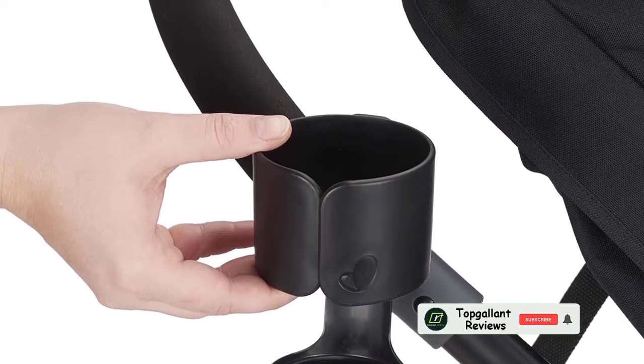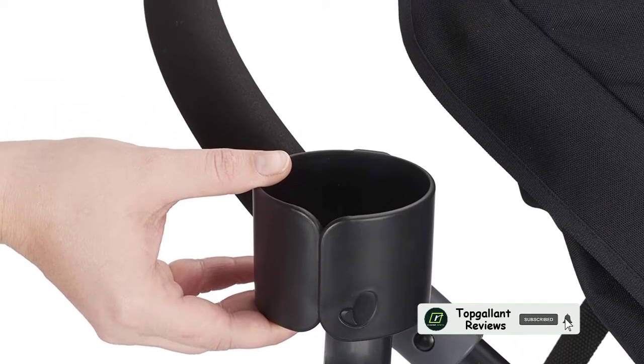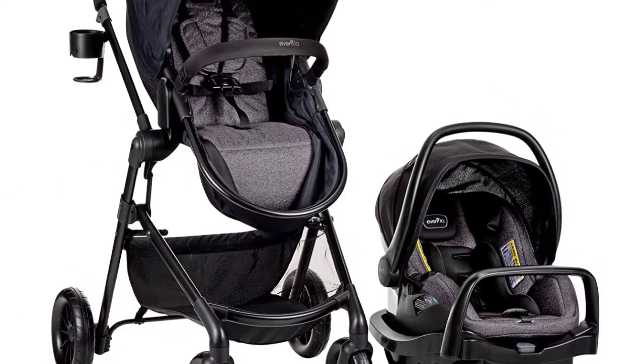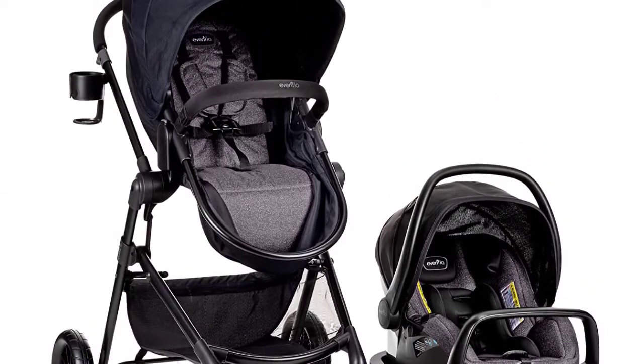The Evenflo Pivot Modular travel system features the SafeMax rear-facing infant car seat and SafeZone base with anti-rebound bar. Infused with parent and child friendly accessories, this car seat and stroller combo features a modular frame with six modes.